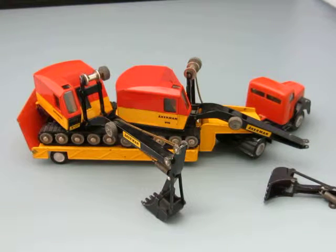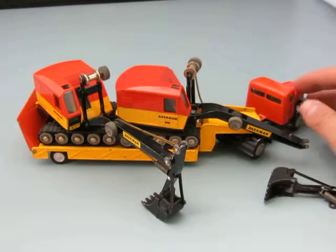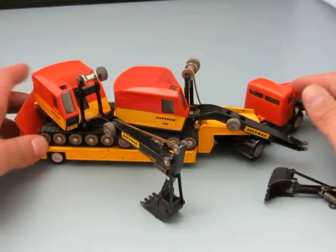Hi there! Here from Technor we have two diggers and a truck with a bed on it that's able to transport them around.